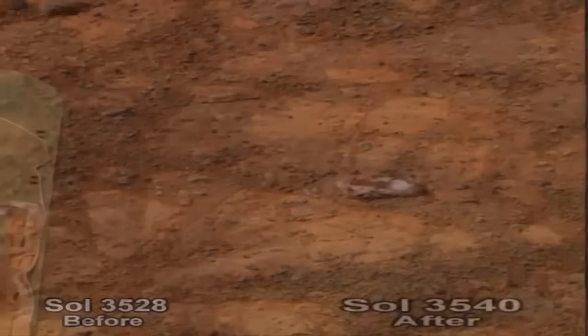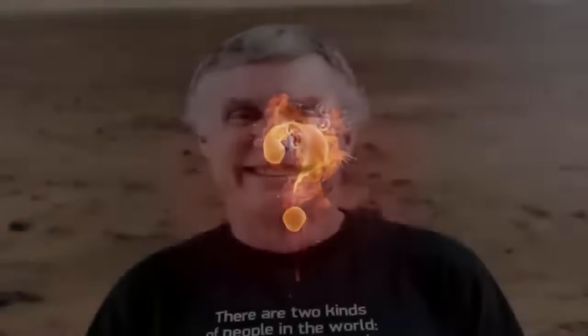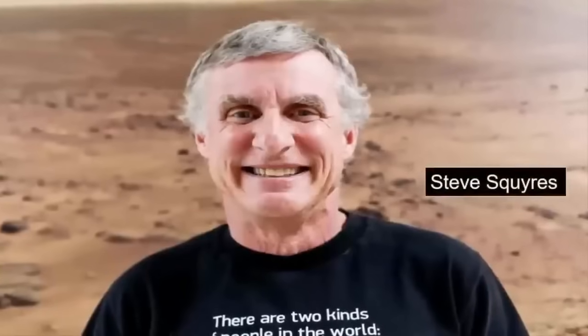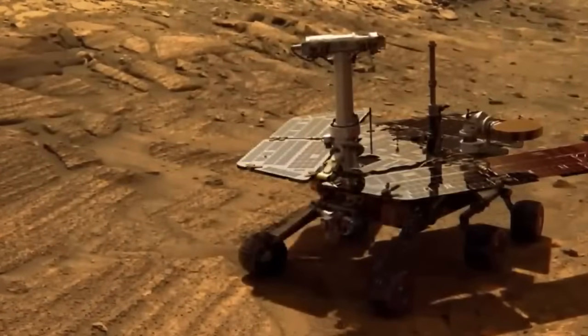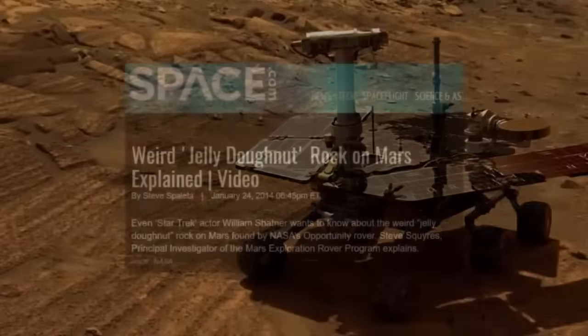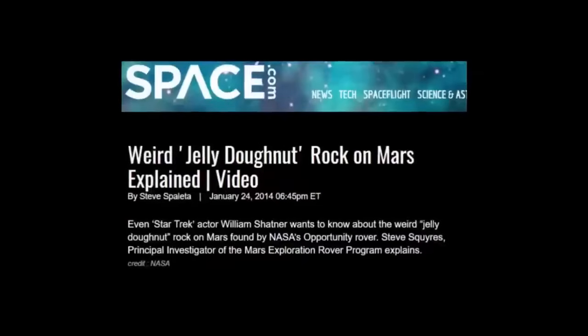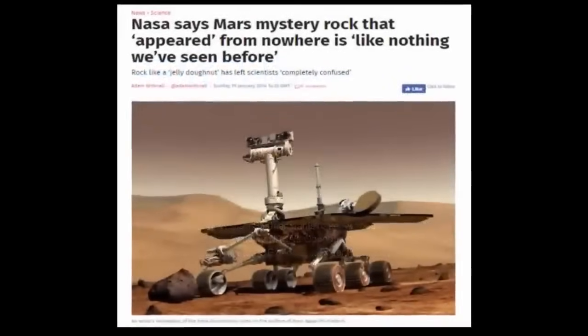It looks like a jelly donut, said Steve Squires, the rover's lead scientist at Cornell University in Ithaca, during a recent NASA event marking Opportunity's 10th year on Mars. It appeared — it just plain appeared at that spot, and we haven't driven over that spot. Strangely, NASA has remained pretty silent in regards to the details of the find for the past few years, only recently coming forward to claim they had solved the mystery of its sudden appearance.